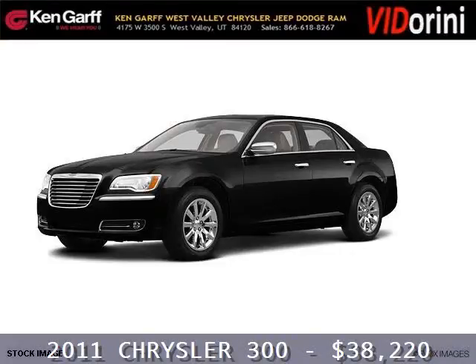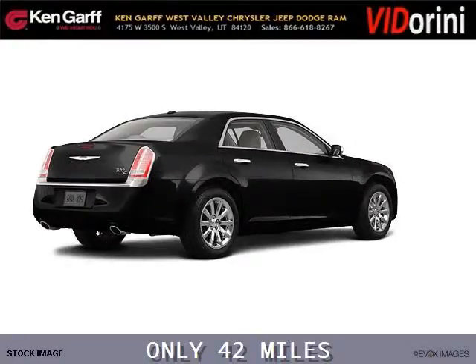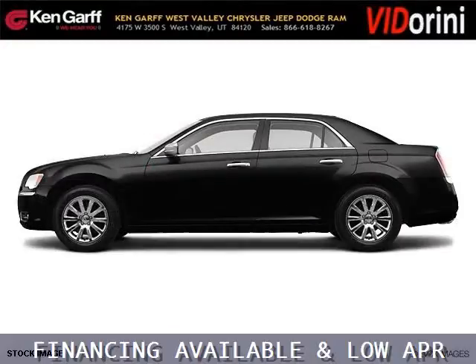Do you want to stretch your purchasing power? Well, take a look at this outstanding 2011 Chrysler 300. This 300 would look so much better with you behind the wheel instead of sitting on our lot. And with climate control and automatic transmission, it's bound to sell fast.